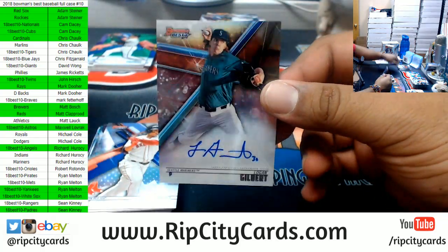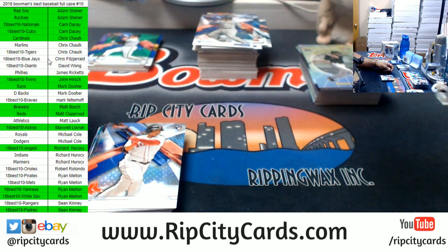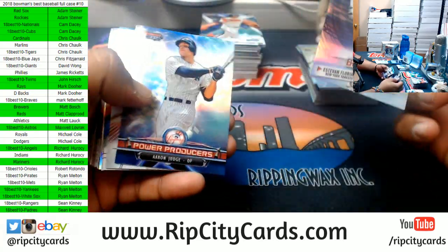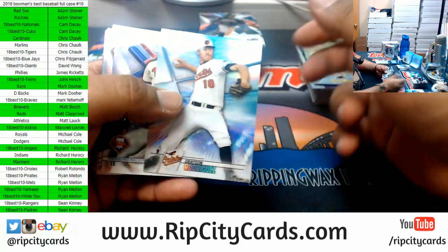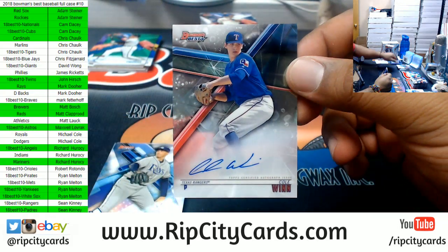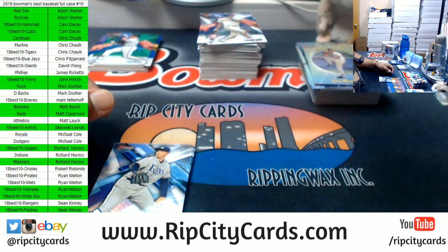Logan Gilbert, Mariners autograph — Mariners in the green. Cole Wynn, Rangers autograph — there you go, Rangers with a hit. Boom!